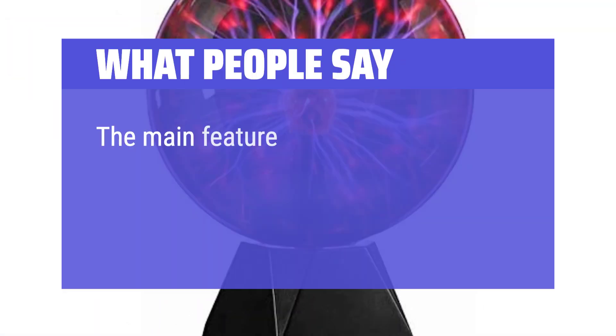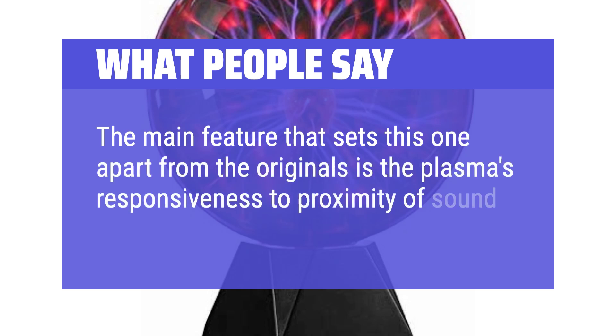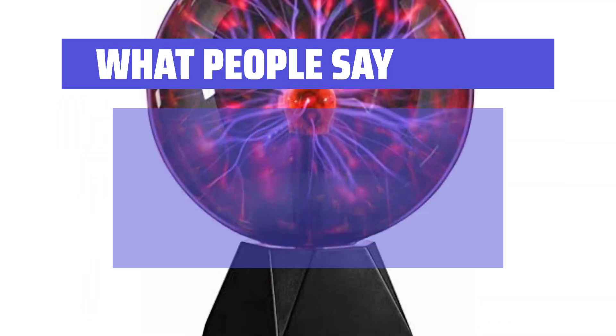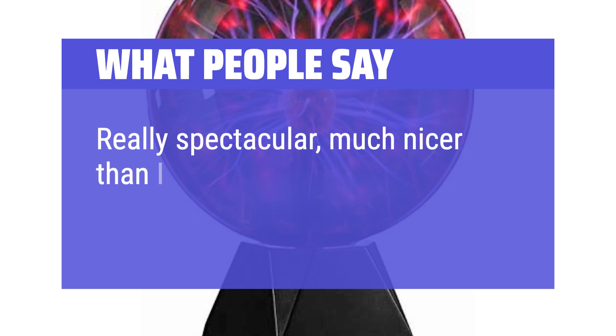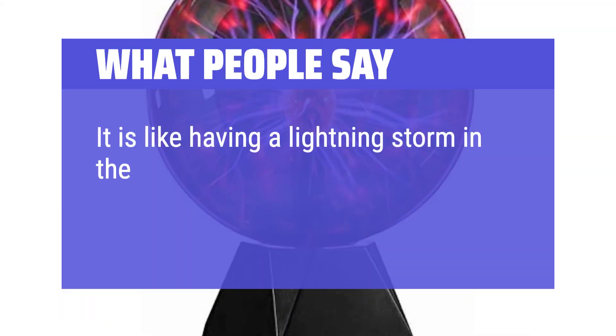What people say: The main feature that sets this one apart from the originals is the plasma's responsiveness to proximity of sound. Really spectacular, much nicer than I expected. It is like having a lightning storm in the globe.